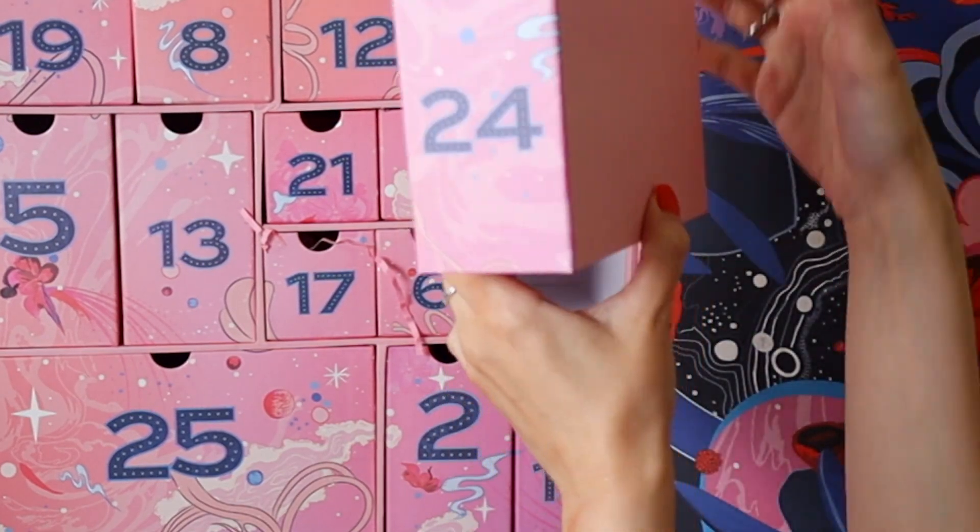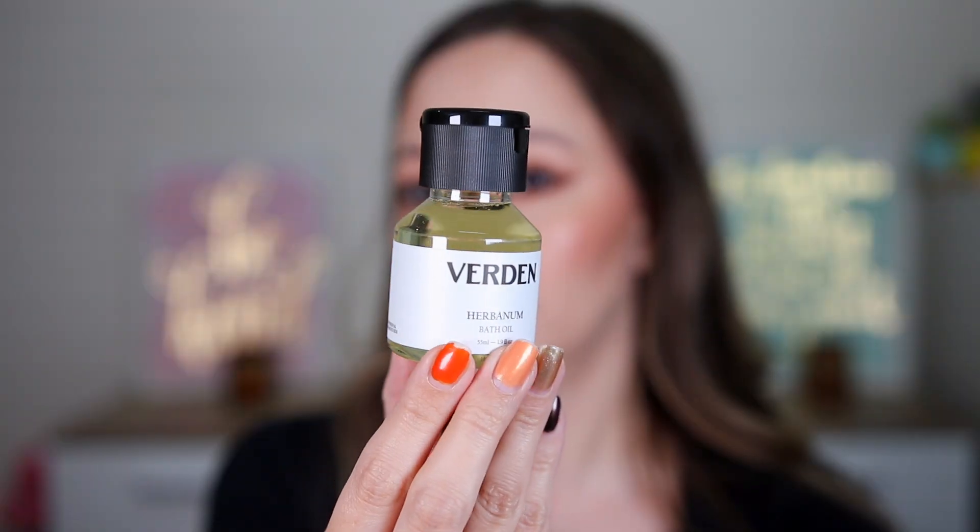Door twenty-four is lighter — this is the Verdant Herbanum Bath Oil, infused with herbanum. It smells very fresh and herbal — like you're getting your life back. We have 55 milliliters, and since you only need two or three drops per bath, this is definitely a full size.